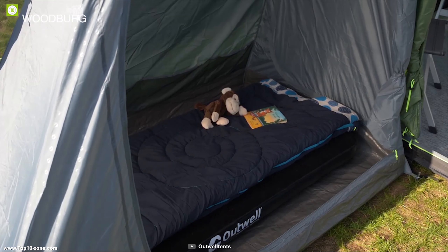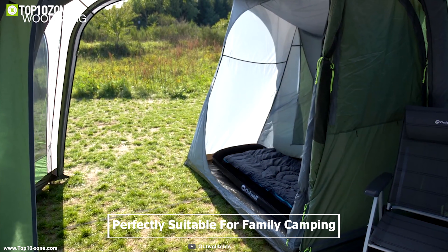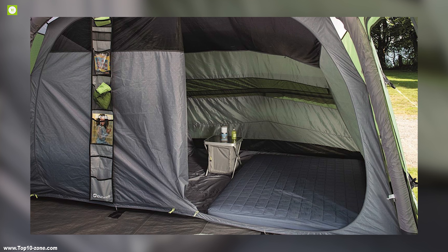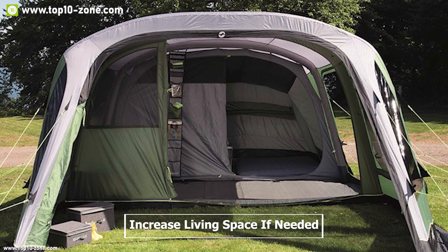It has two bedrooms side by side, one bedroom up front, and a large living area. This tent is well laid out and perfectly suitable for family camping. The front inner can be used as versatile storage and also as an extra bedroom, and can also be removed to increase living space if needed.